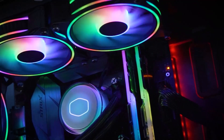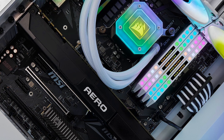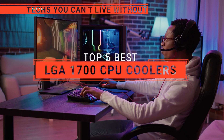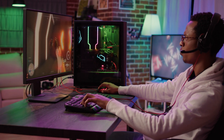The MSI S360? The Cooler Master or Arctic 420? Perhaps the Thermaltake or the Corsair Elite? Which one should you buy? In this video, we will be looking at the top 5 LGA 1700 CPU coolers available on the market today and will tell you which one is best for you.